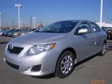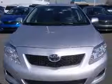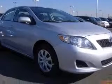We are proud to present this excellent new 2010 Toyota Corolla. This Corolla has a four-cylinder engine and an automatic transmission. This vehicle has a classic silver metallic exterior and includes the following options: